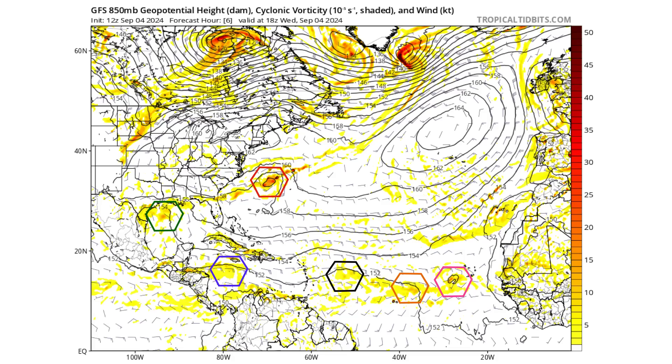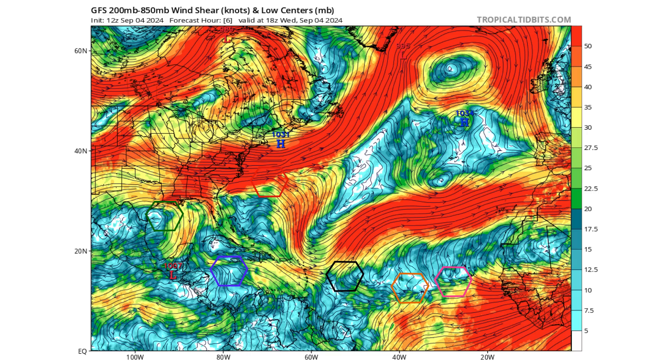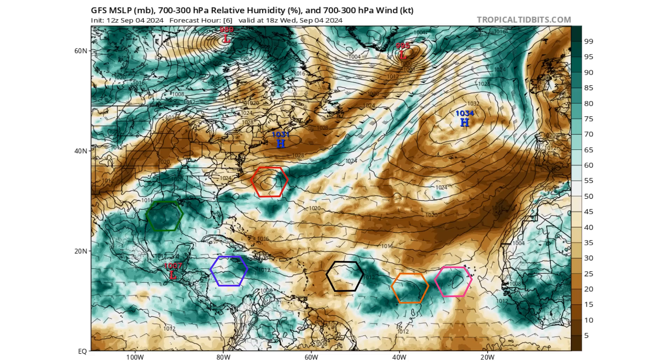Let's look at the GFS 850-millibar vorticity — spin and energy in the atmosphere. Again, red is Disturbance 1 near Bermuda, purple is Disturbance 2, black is Disturbance 3, pink is Disturbance 4, and green and orange are our non-designated tropical entities. You can see the large amount of wind shear across the Atlantic right by Disturbance 3, where we have an upper-level trough causing big problems. There's also a lot of dry air in the Atlantic, meaning these clusters of thunderstorms can't take advantage of the lighter wind shear environments surrounding these high wind shear areas.